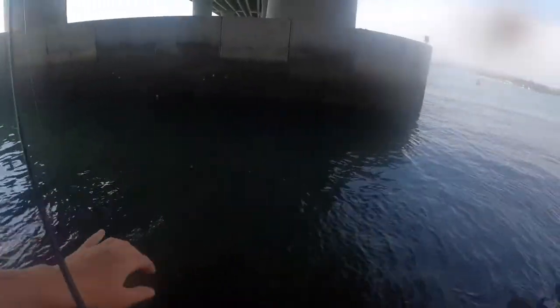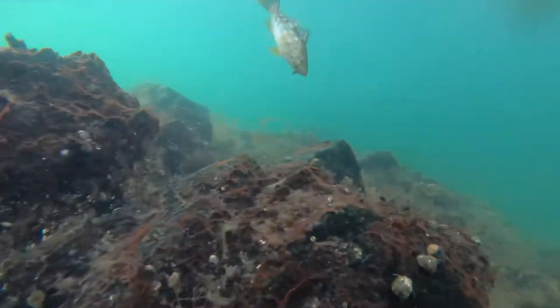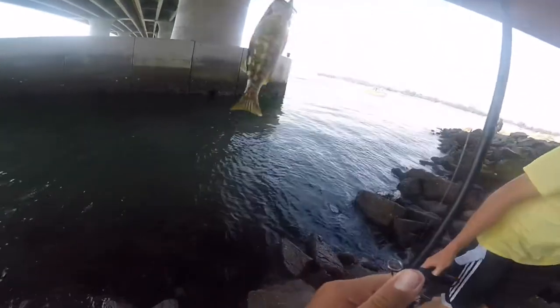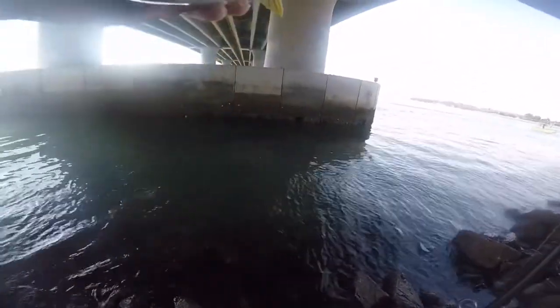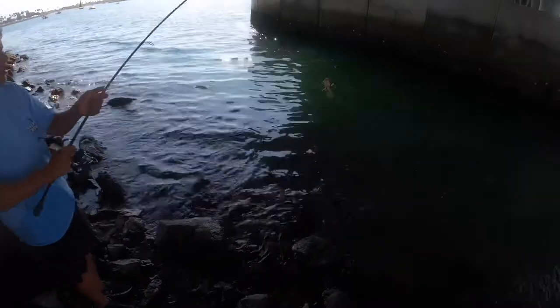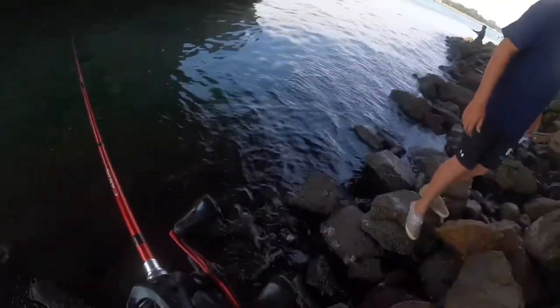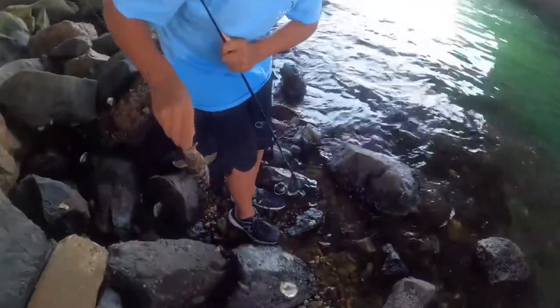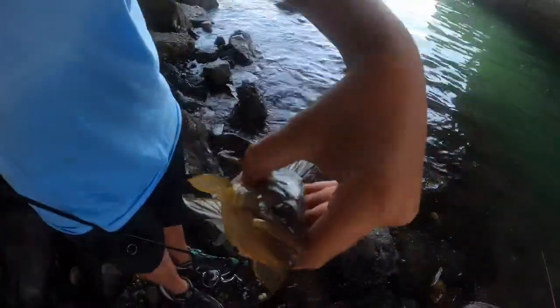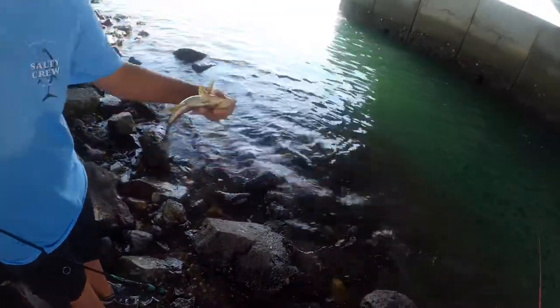I'm going to let Sam use this. A little bigger, better than mine. Sam's on guys, Sam's on! It's a better calico. Little calico — right by your feet. That's an anchovy right there. That's your second calico — yeah, it's not a bad little calico, probably the best calico of the day.